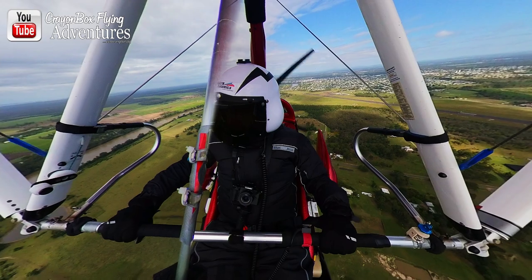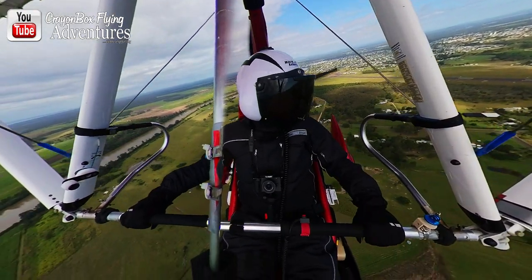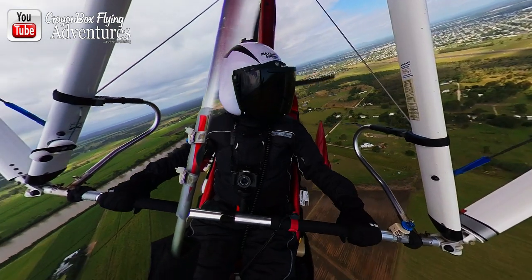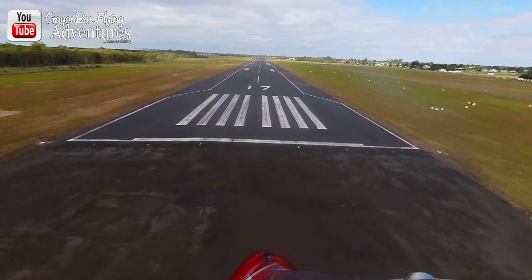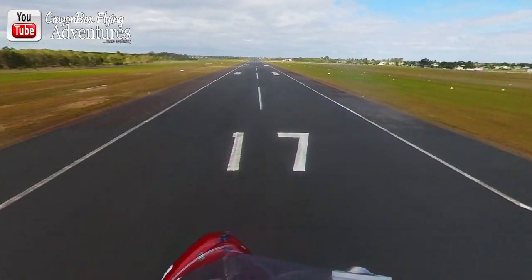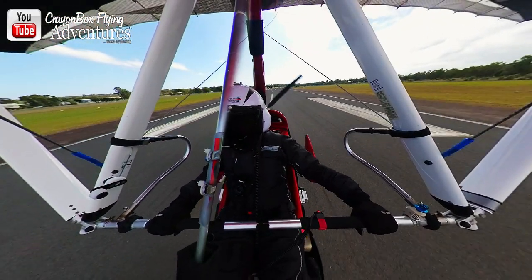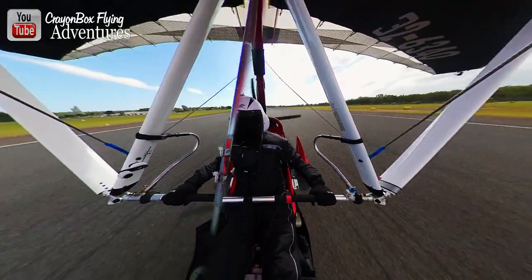Meribah traffic, motor light 6340 turns base full stop, 17 Meribah. Well, I'm just back from another mission. Why don't you come and join me now and watch what we've been up to. Enjoy this adventure. And maybe after you've watched this one, you might want to watch one of the other more than 300 videos on the channel regarding aviation and flying adventures with Crownbox.